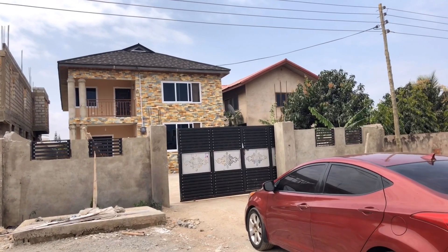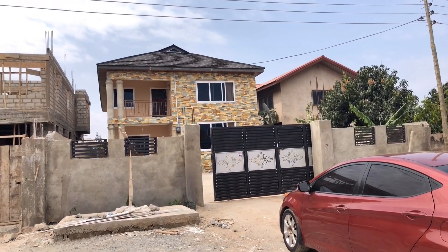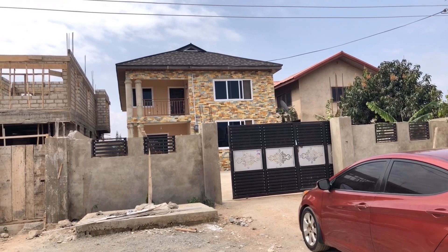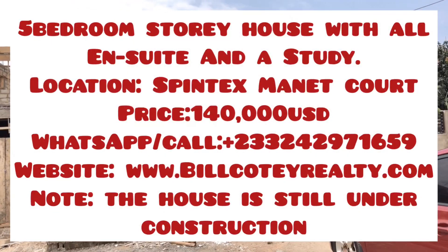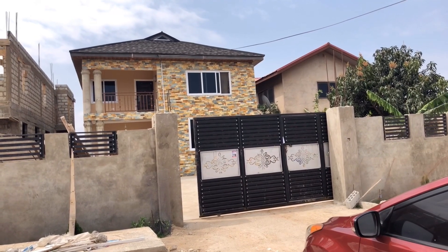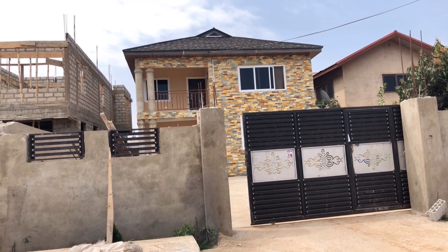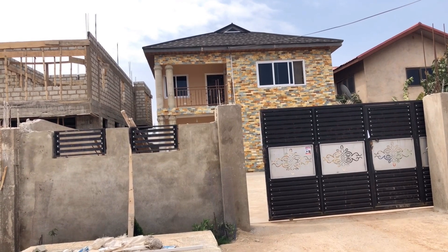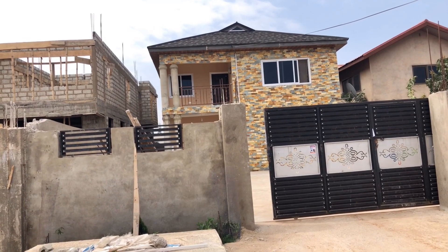Hello lovely people, this is Bill Corti Properties once again, and I am covering the property here for you. This is a five-bedroom storey building located at Spintex Manet, Manet Courts around the Apriku Junction. I would cover the full video for you, go inside so we can look at what we have here — a number of rooms, a study, and so many other features.